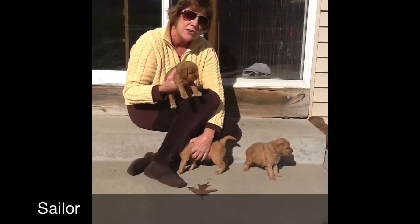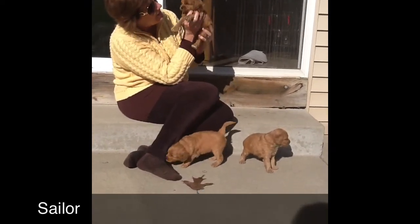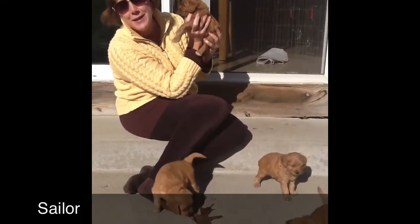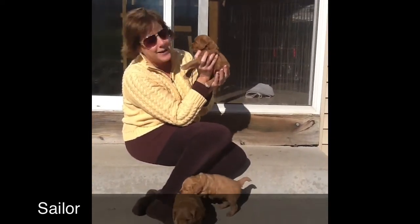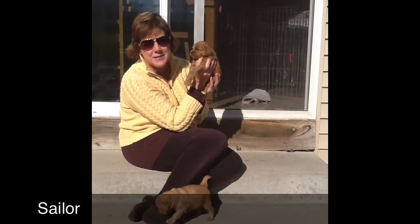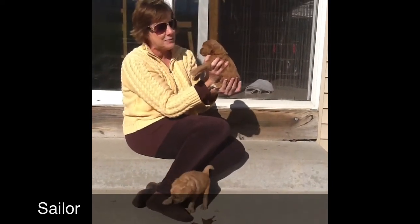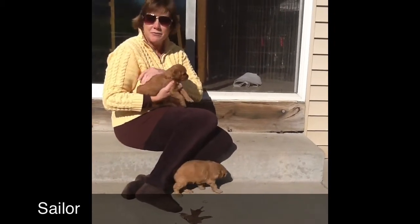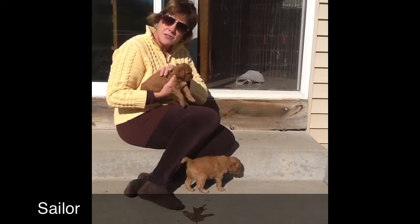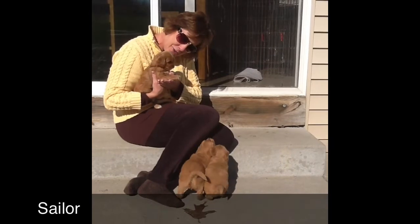We've got this little girl — orange collared girl — Sailor. This is Sailor. I love that name. What a cute name. So this is our Sailor. What a face! Each one of their stops are fantastic. She's a little bit smaller than the last one I just held up, but just a doll. Beautiful red fleece coat, which is a straight coat, non-shedding, allergy friendly.